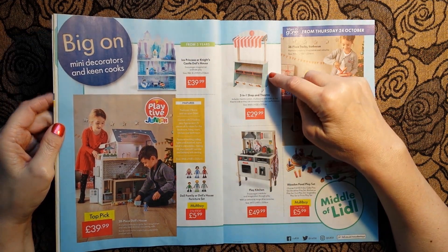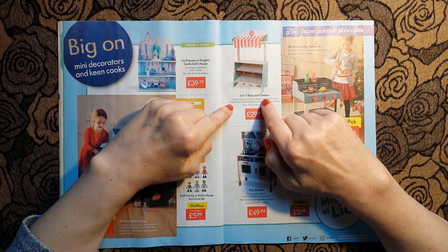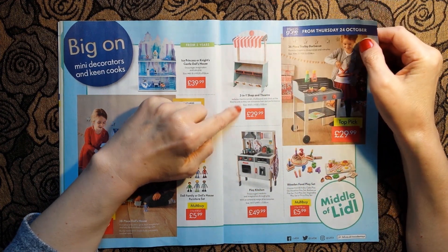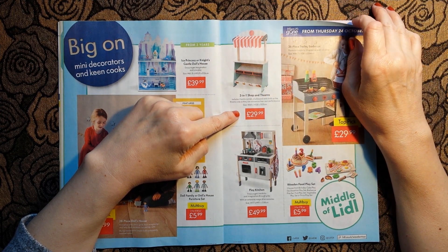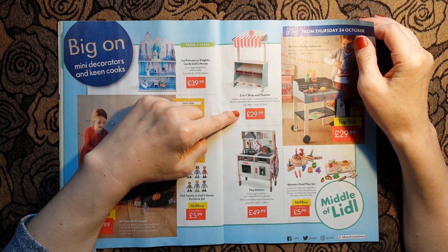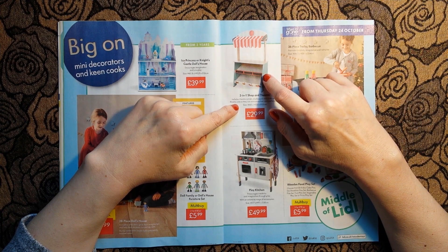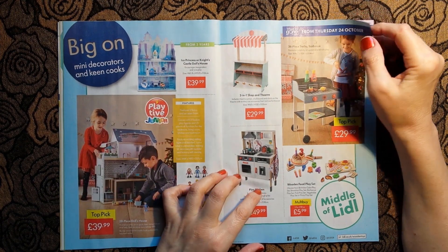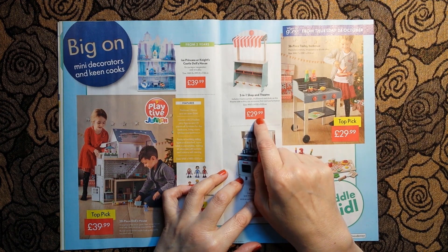Oh, how cute is this - this is a two-in-one shop and theatre, so you can have your own little... I might have to get this and do videos. I'm not really into roleplay ASMR roleplay, but I'd be happy to buy that and do a little roleplay for you - I think I could be persuaded. £29.99.